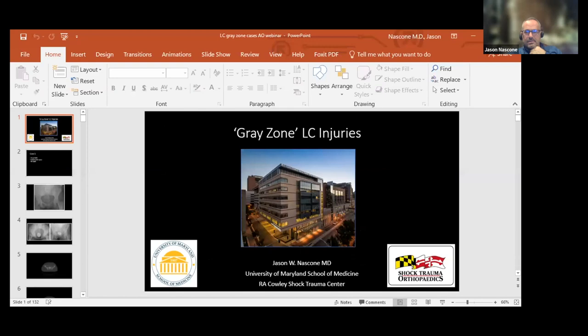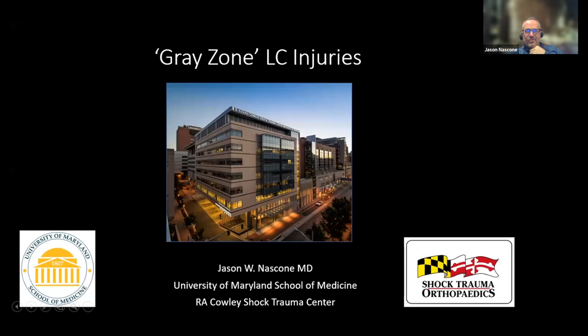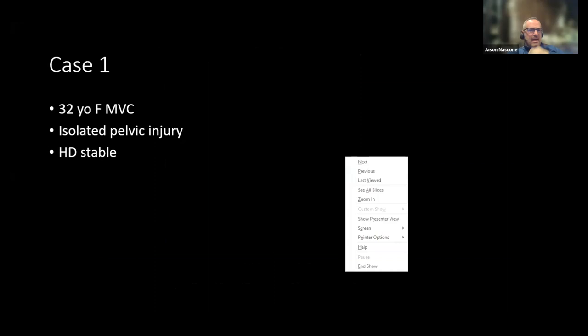Good evening, thanks everybody. So I have a series of cases to talk about. The interesting thing is we're surgeons who try to follow the literature and the data, but the pelvis literature has really horrible data. We can have some sort of correlation or inter-observer agreement about different stress radiograph techniques, or comment on pain or amounts of displacement, but it's really difficult to pull it all together.